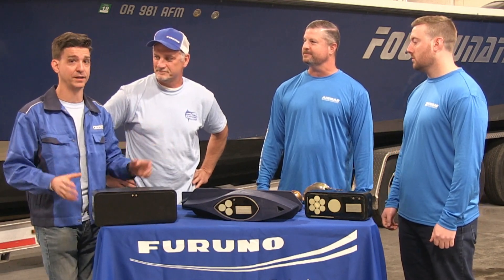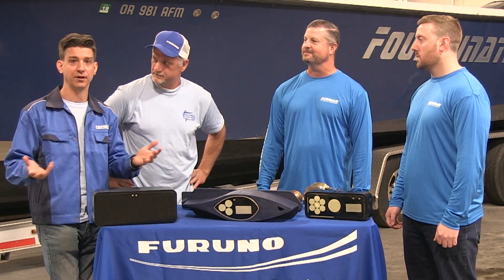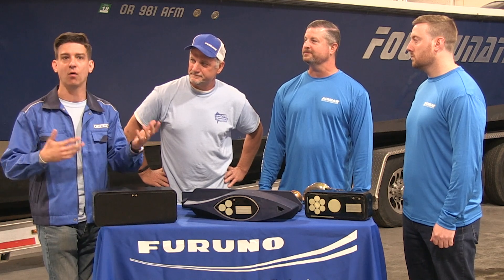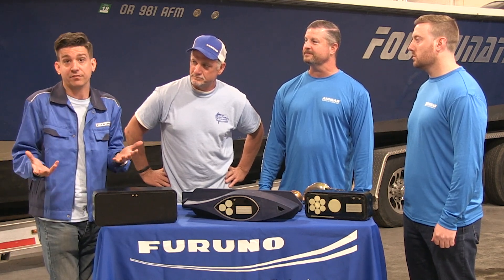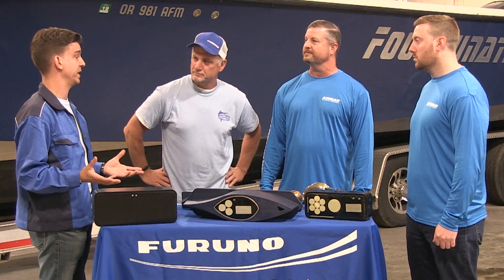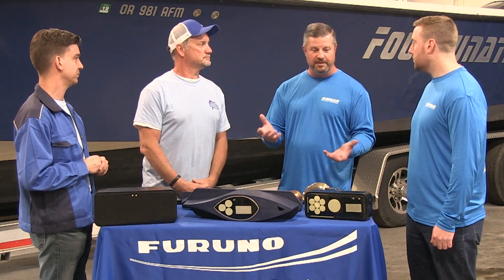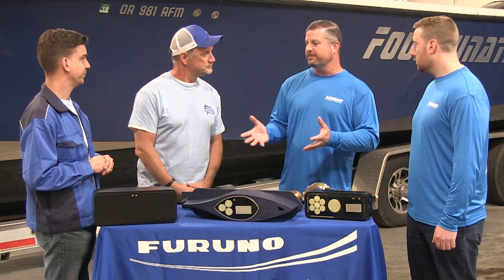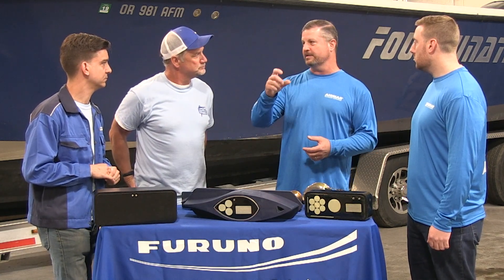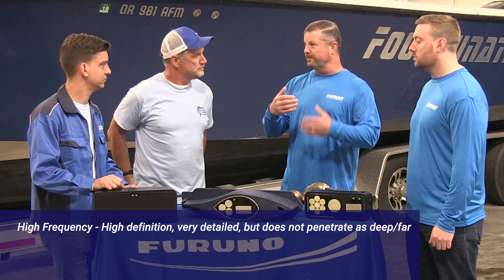Let's talk some transducer basics. There's a big mystery question mark over transducers, sounders, and installations — what kind of frequency do I need? What kind of beam width? How deep are you going? Let's start with frequency. I use the analogy of a speaker. The tweeter gives you high definition, real good detail — it's very directional and doesn't read very deep. If you walk away from a speaker, you lose the tweeter first; it doesn't penetrate very far.